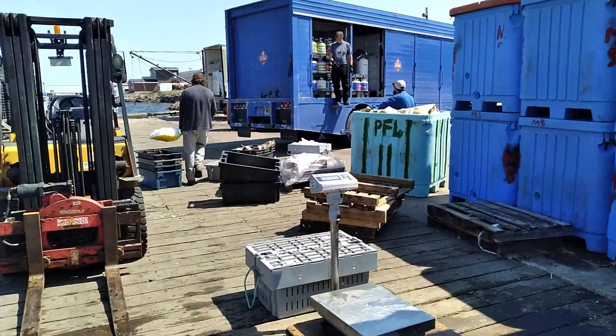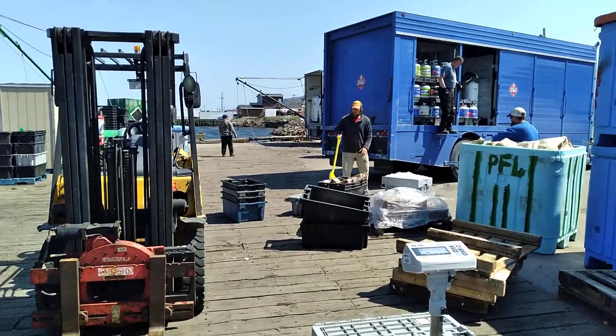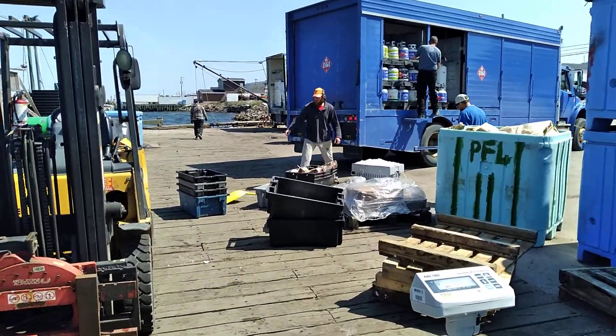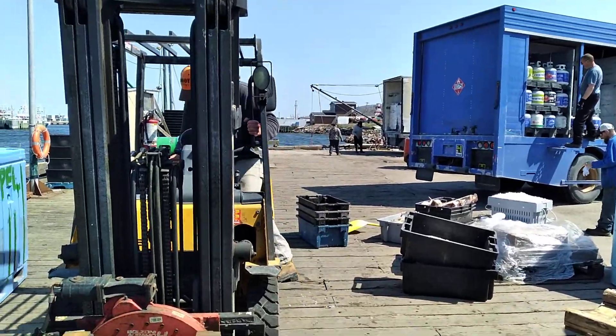We're getting a truck loaded up with some lobster, dropping off some propane to the fishermen. Yeah, I mean, I'll go over to the forklift — yes, we'll use the forklift.